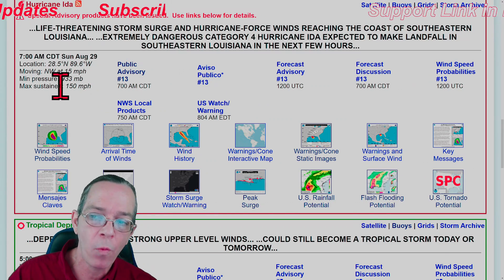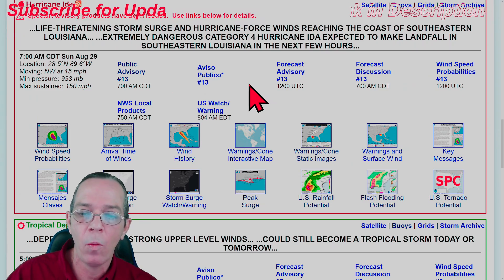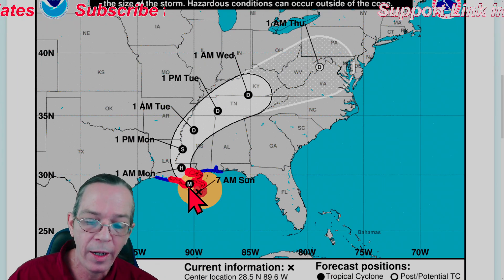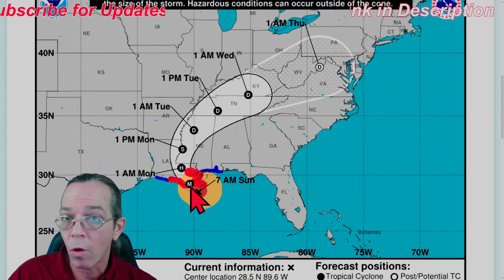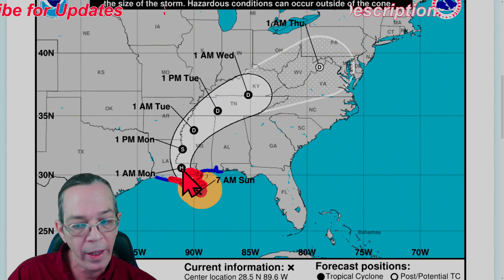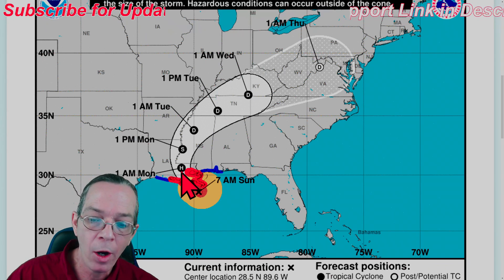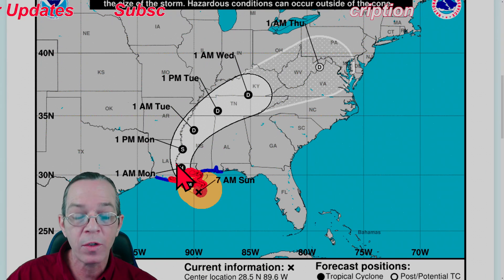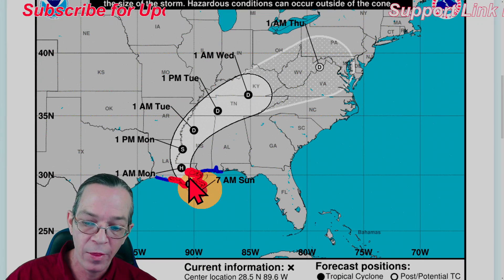The latest on major hurricane Ida: it is moving northwest at 15 miles per hour, slowed down one mph. It's still predicted to be a major hurricane at landfall - at least 111 miles per hour. I'm not showing a Cat 4 or Cat 5 because it's on a weakening phase from that 150 mph peak, but it will remain a hurricane all the way until one o'clock tomorrow morning.